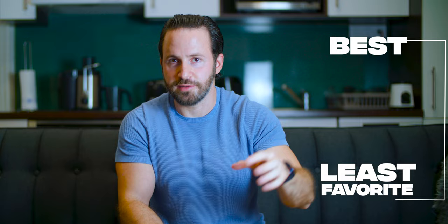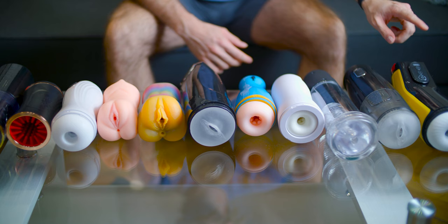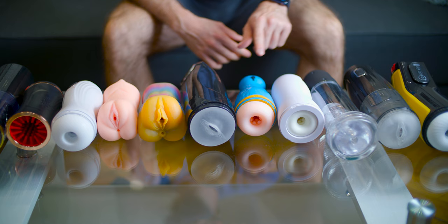The whole point of this video is to actually test all those masturbators and rank them from the best one to the least favorite one. I'm gonna leave links to each and every one of those masturbators in the description below. I'm going to go in order on each one of them until number 12, so you know which number I'm talking about because their names really don't make any sense. I'm going to make it very quick and to the point.